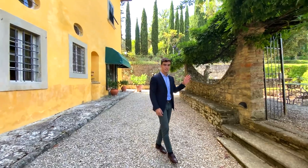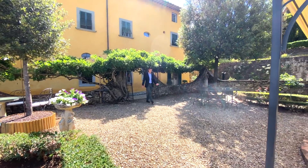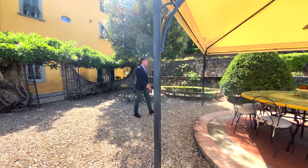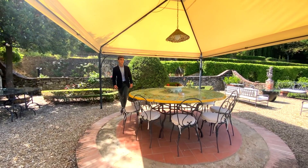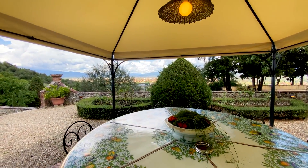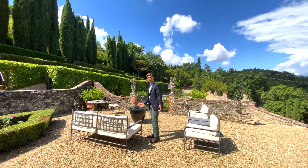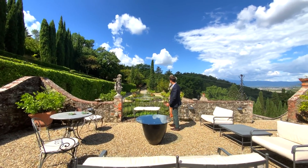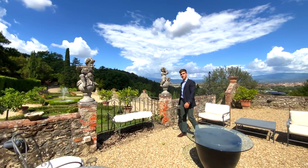Let's now have a look at this terraced private garden. What's great about this garden is that it's right in front of the kitchen, so there is direct access. And in summer, you can have al fresco lunch or dinner, enjoying this beautiful view of Arezzo. Also, we find this outdoor living area where you can sit and enjoy the rest of the garden with the fountain and these beautiful original statues.